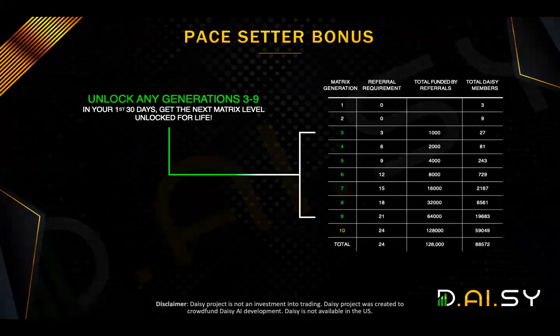Now, we get to the interesting part. This is where, for those of you who really want to maximize your results in this project, you need to be paying really, really full attention to this. It starts with the pace setter bonus. But let's go to this promotion first of all, where in the first 30 days, whichever matrix generation you unlock, automatically the system unlocks an additional level for you.